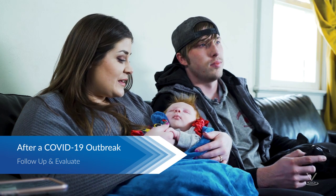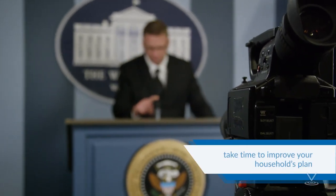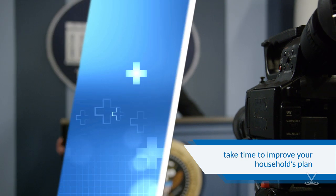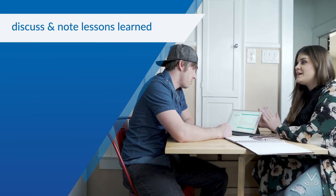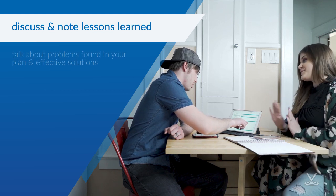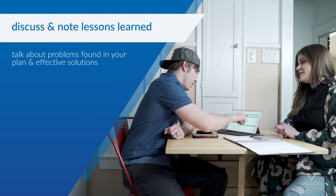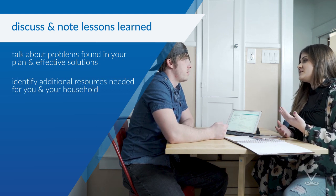Remember, a COVID-19 outbreak could last a long time. The impact on individuals, households, and communities might be great. When public health officials determine the outbreak has ended in your community, take time to improve your household's plan. Discuss and note lessons learned. Were your COVID-19 preparedness actions effective at home, school, and work? Talk about problems found in your plan and effective solutions. Identify additional resources needed for you and your household.